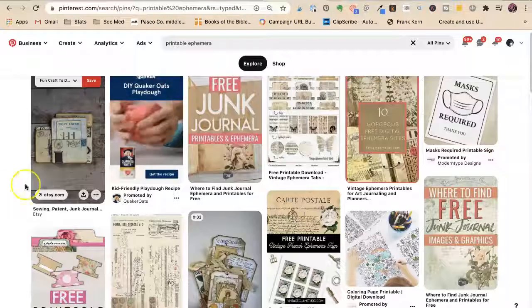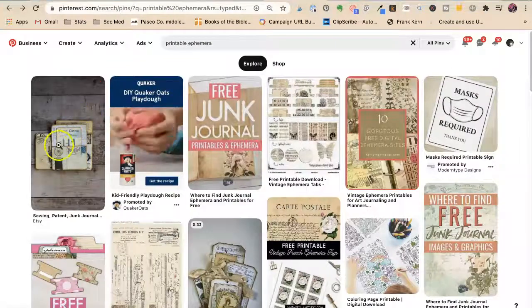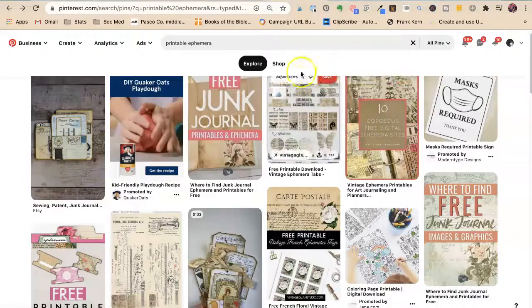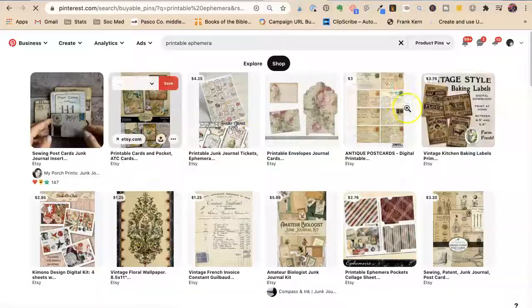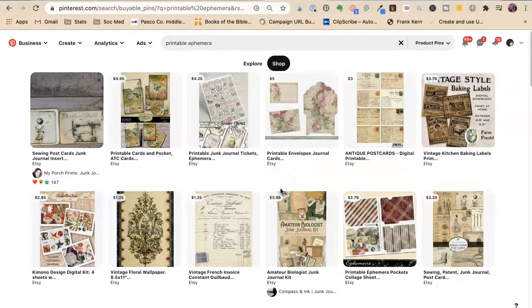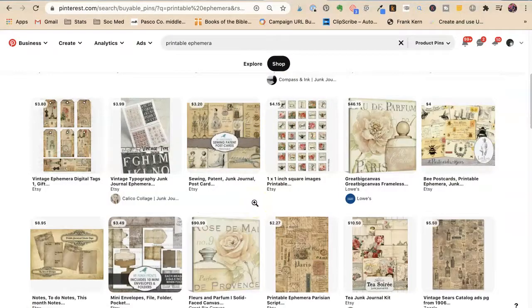Now let's look at 'printable ephemera.' The top left is an Etsy result — not a video this time. That's because Pinterest now knows I click on Etsy things. If I had a printable ephemera video pin going to Etsy, it might have appeared there. Pinterest is really pushing shopping: there's an 'Explore' tab and a 'Shop' tab on every search result. My guess is they get some affiliate commission or revenue from Etsy — I'm an affiliate for Etsy myself, so that makes sense.